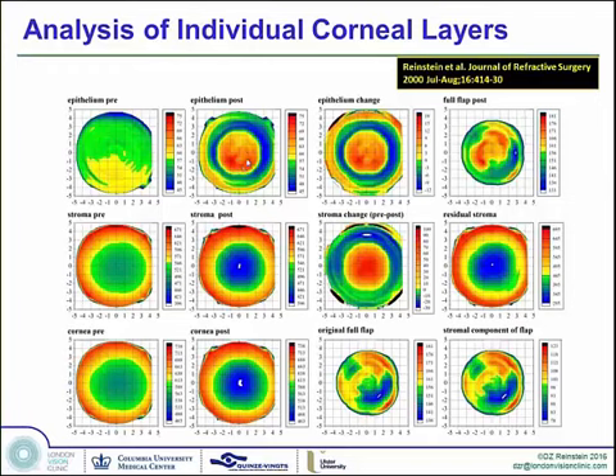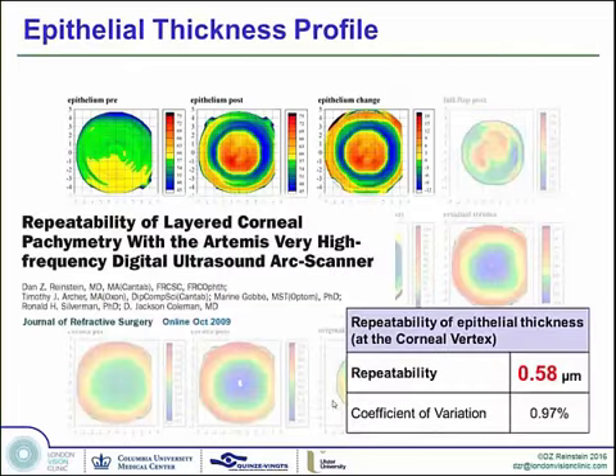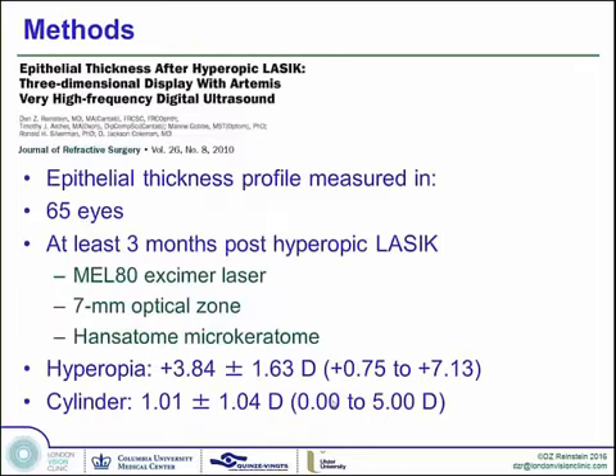We started looking at hyperopic ablations and what they did to the epithelial thickness profile during the 2000s and published a landmark paper on the behavior of the epithelium in hyperopic treatment. The technology we're using is a broadband 10 to 60 megahertz ultrasound scanner with very high pachymetric precision — identifying different layers within the cornea with one micron precision. We can take scans in 3D at different meridians to obtain three-dimensional pachymetric topography maps. We published in the year 2000 in the JRS our seminal paper on the C12 display of LASIK, showing preoperative and postoperative corneal, stromal, and epithelial thickness separately.